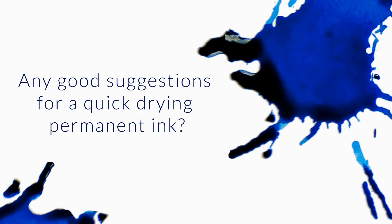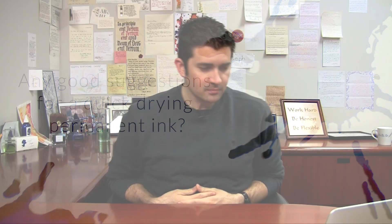Any good suggestions for a quick-drying permanent ink? Yep. Sorry, these are really harsh-sounding coughs — I'm really having to force them. So, a couple of good ones.